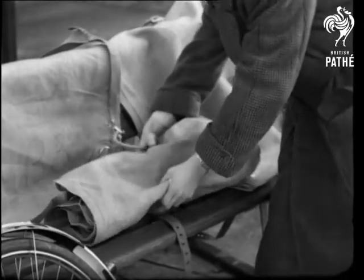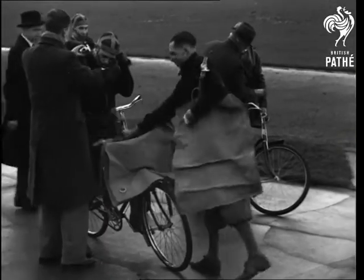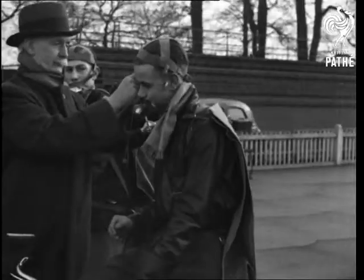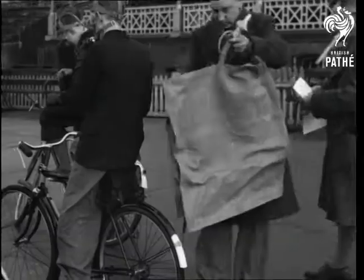Have you ever thought how much energy you expend when you're cycling? An interesting test has been made on Herne Hill Track to find out, by measuring the breath exhaled. The bags for this purpose are being fitted by Sir Leonard Hill, the eminent scientist who is in charge of the experiments.